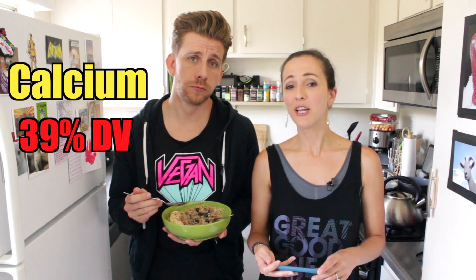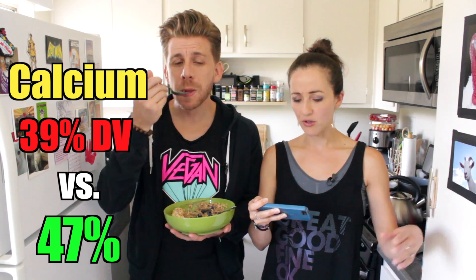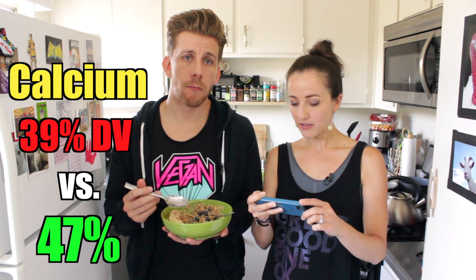Next, calcium. We exceeded calcium by about 8%. Our standard American breakfast has a total of 39% of your daily value of calcium, and we have 47%. Most of it comes from the fortified soy milk, and then some scattered in the oats, peanut butter, flaxseed, cinnamon, and hemp powder.